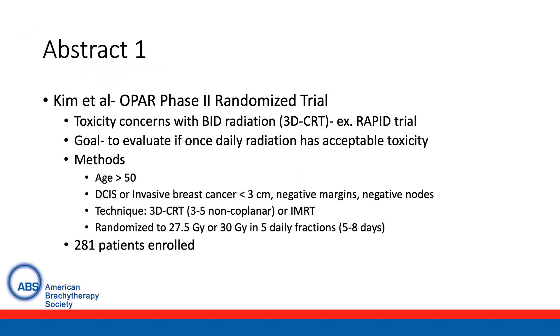The first abstract is from the OPAR Phase II randomized trial presented by Kim et al. The premise of this trial is that there are significant toxicity concerns with twice-daily radiation based on three conformal partial breast trials, including the RAPID trial. As such, the goal was to evaluate if once-daily radiation therapy has acceptable toxicity.